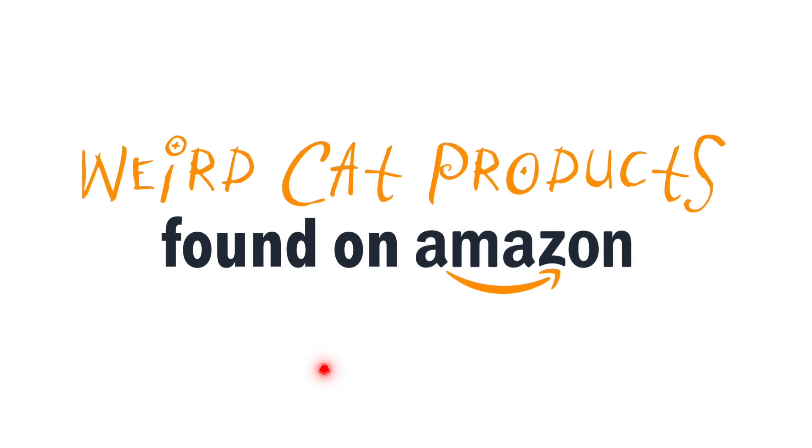Today we're going to review some of the weirdest cat products found on Amazon. Today's weird cat product is something my wife found. I have not seen it before, but I'm about to see it. What is it?